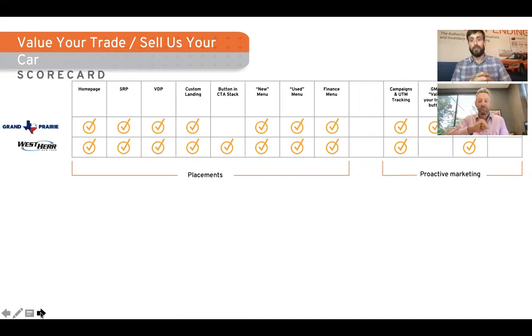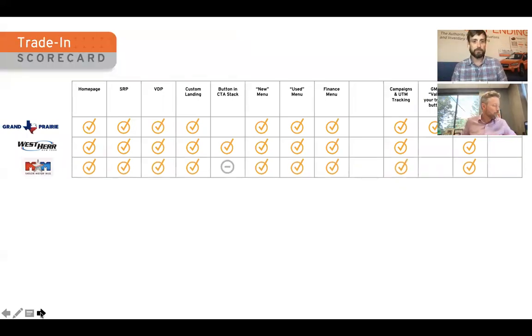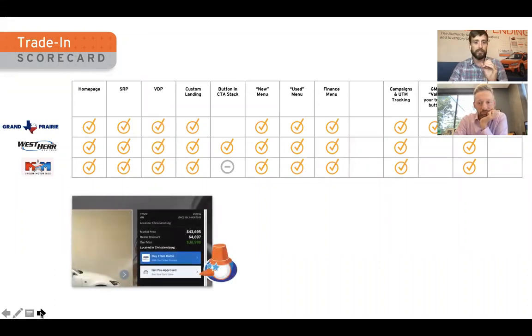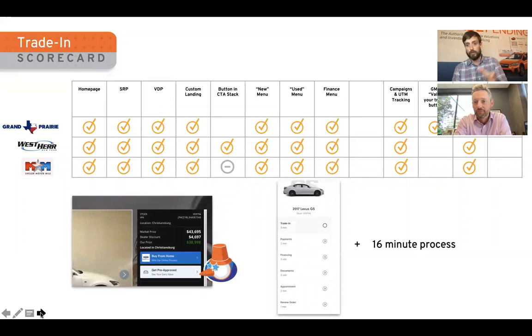We've bucketed this into a 'value your trade / sell us your car' scorecard, looking at placements and who's making a good effort at proactive marketing. Looking at Sheila Motor Mile: a lot of solid fundamentals in place, but we have a call-out for the button in the CTA stack. You can see the pointer showing 'get the car pre-approved, see your value' — but when you click it, you go through a 16-minute digital retailing process. It's not that one is better or worse than the other — if you want people to go through digital retailing, use that. If you're looking to create an inventory sourcing trade-in lead quickly, go more of the Trade Pending style approach.